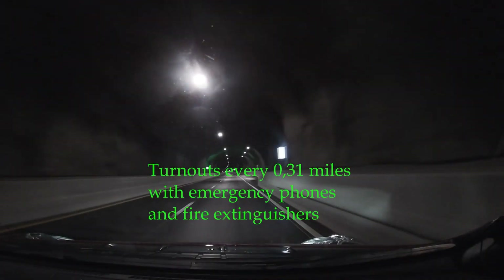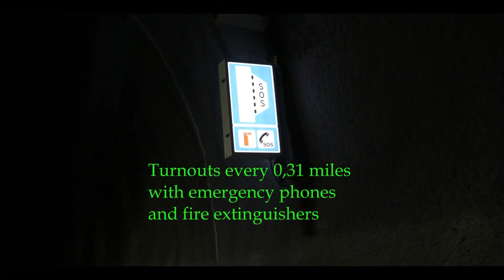Every 500 meters — that is less than a third of a mile — there are turnouts.